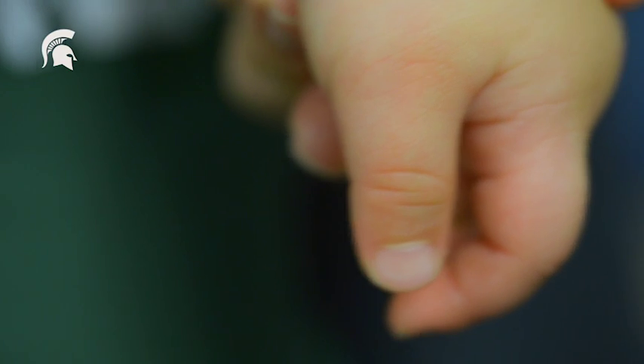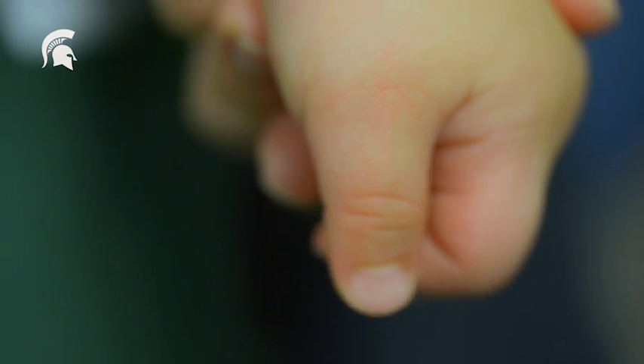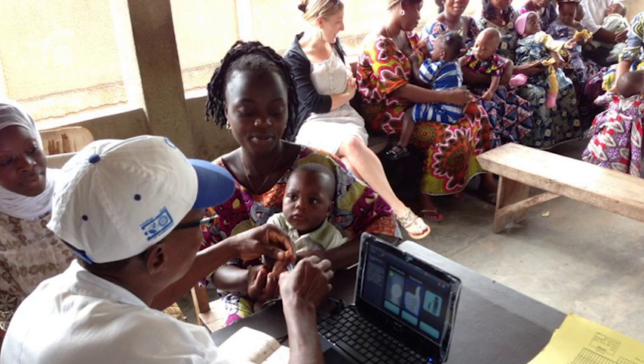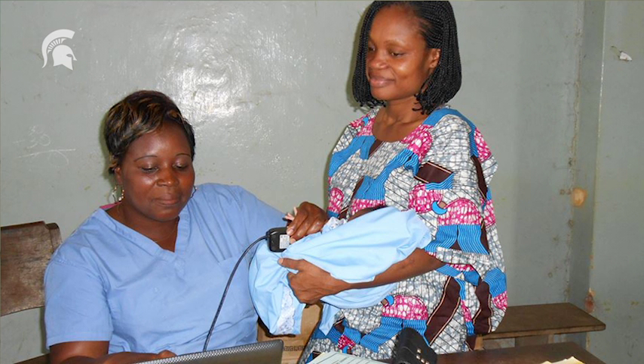As we all know, fingerprints have been used for personal identification in a lot of different applications. Our aim is to give an infant an identity using fingerprints. This will help in their well-being as well as to maintain the vital statistics. It can be used, for example, to track vaccination schedules of infants.